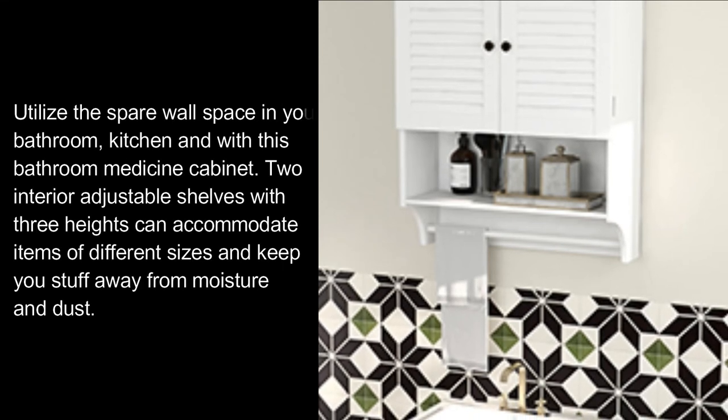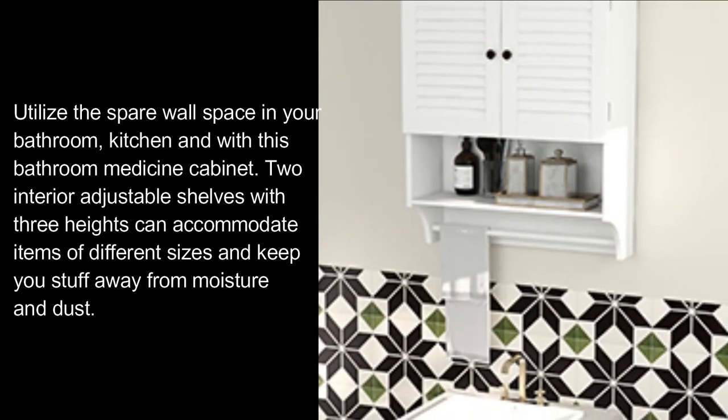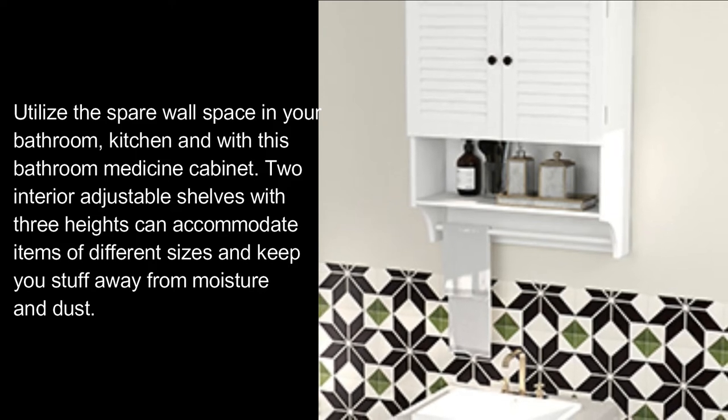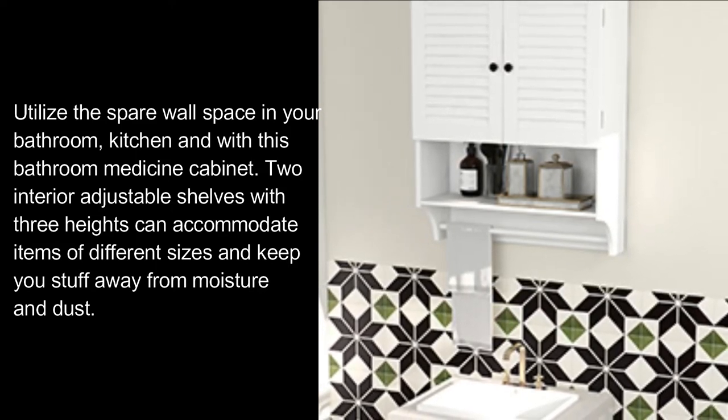Utilize the spare wall space in your bathroom, kitchen, and more with this bathroom medicine cabinet. Two interior adjustable shelves with three heights can accommodate items of different sizes and keep your stuff away from moisture and dust.